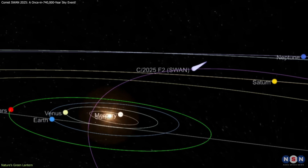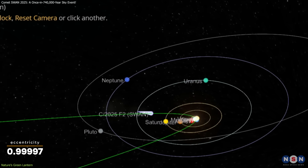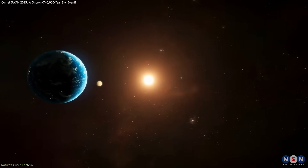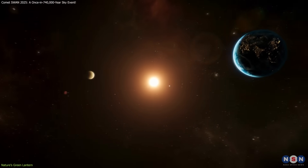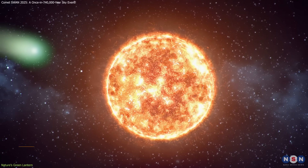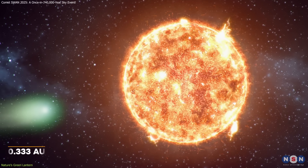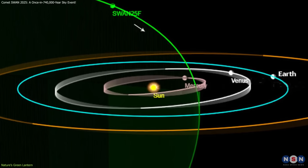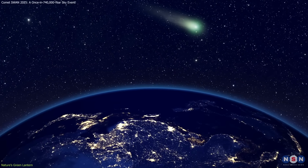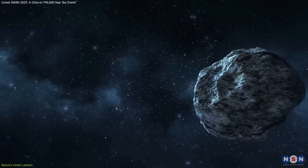From an orbital perspective, Comet SWAN is practically on a parabolic path, with an eccentricity of 0.99997. This means it hasn't visited the inner solar system for about 70,000 years — likely during the Paleolithic era. After swinging past the Sun at just 0.333 astronomical units on May 1, 2025, gravitational effects will stretch its orbit even further, to about 740,000 years. So this is our one and only chance to see it before it drifts back into the frozen outer reaches of space.